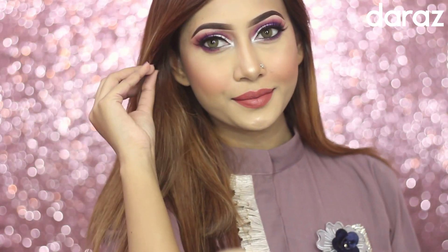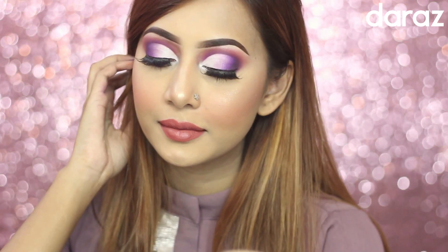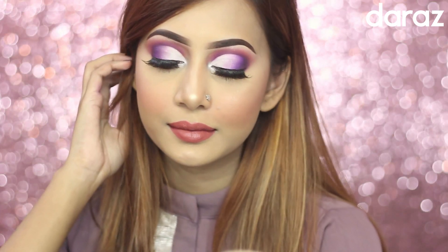I'm finishing with a matte moist lipstick in the shade Jolly. And yes, this was the video! I really hope you all liked it. Don't forget to share this video with your friends or family on Facebook or Instagram. I'm going to see you in my next video, so till then take care and lots of love!